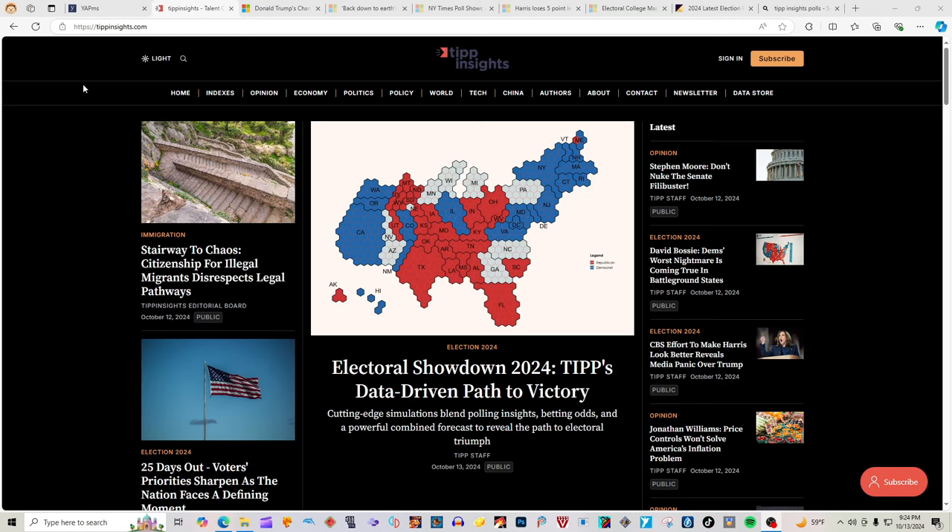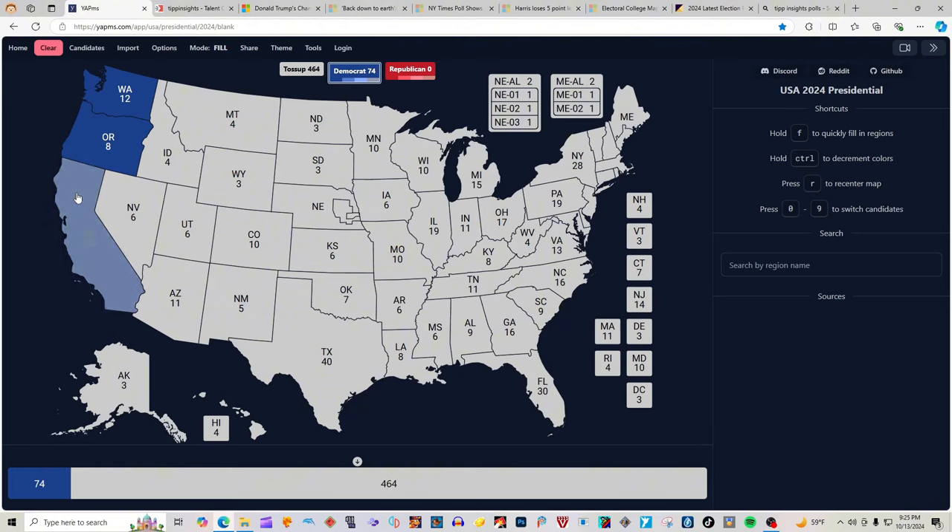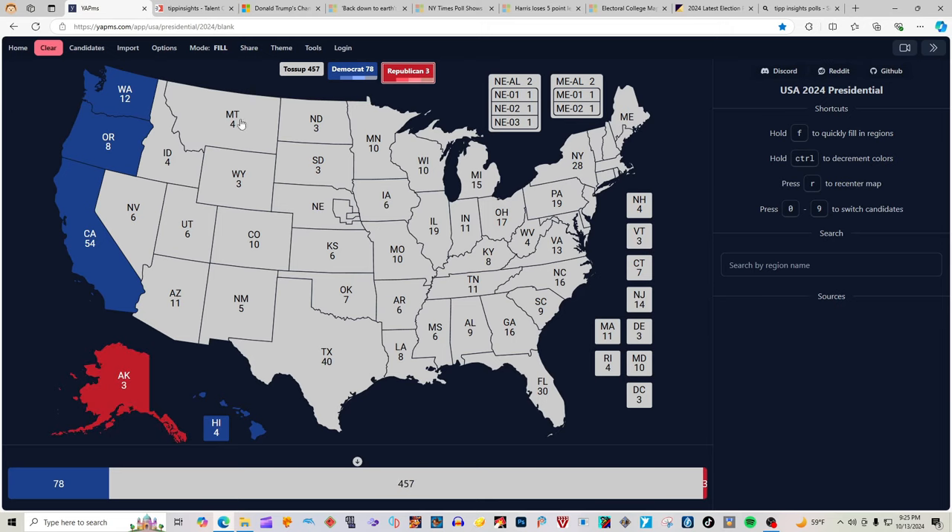Let's fill in that map based on TIP's simulated election map. Washington State with 12 electoral votes is blue for Kamala Harris. Oregon with 8 electoral votes is blue for Kamala Harris. California with 54 electoral votes is blue for Kamala Harris. Hawaii with 4 electoral votes is blue for Kamala Harris. Alaska with 3 electoral votes is red for Donald J. Trump. Montana with 4 electoral votes is red for Donald J. Trump. Wyoming with 3 electoral votes is red for Donald J. Trump. Idaho with 4 electoral votes is red for Donald J. Trump.